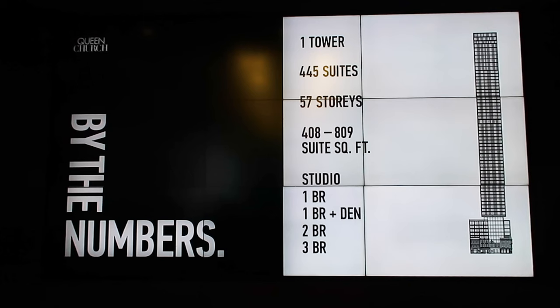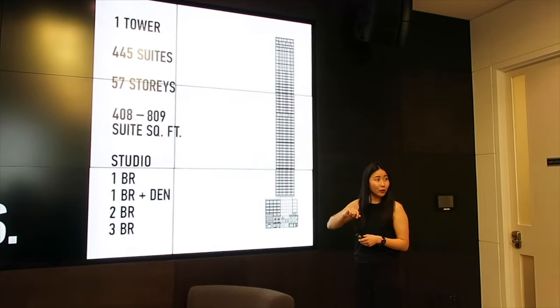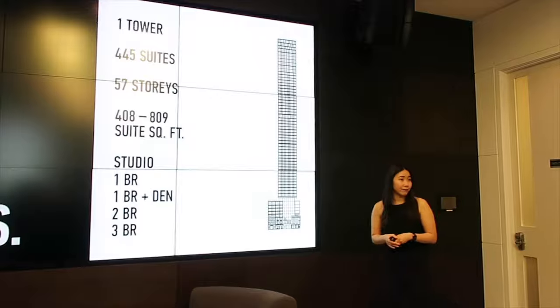Some useful information about the building: it is one tower, one community, 445 suites, 57 stories tall. The size range will be from 408 to 809 square feet. Studios will obviously be in the 400 square foot range, and three bedrooms in the 800 square foot range.